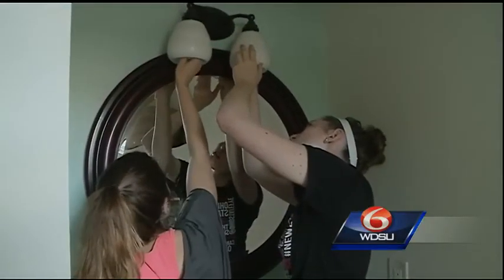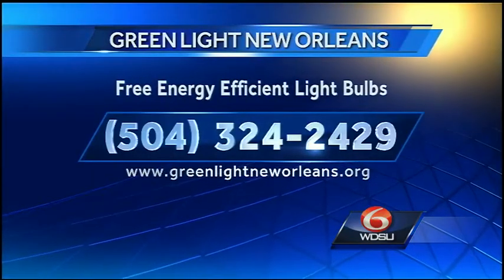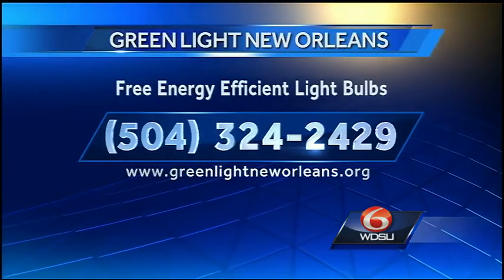To qualify for the free energy-efficient light bulbs, all you have to do is call Green Light New Orleans at the number on your screen, or apply online at greenlightneworleans.org. Founder Andreas Hoffman says they take it from there.